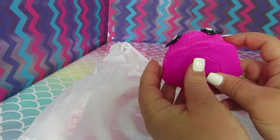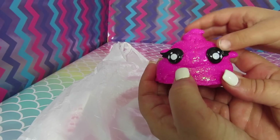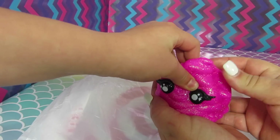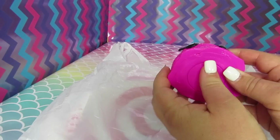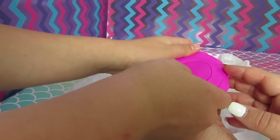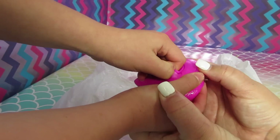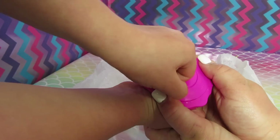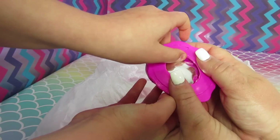It feels a lot like a squishy — it's a little harder than a squishy, but part of it feels really squishy. Maddie, do you want to do this one? I'll hold it and you open it. Look, here it comes! Got it! Now squeeze it out. Did we get water slime?